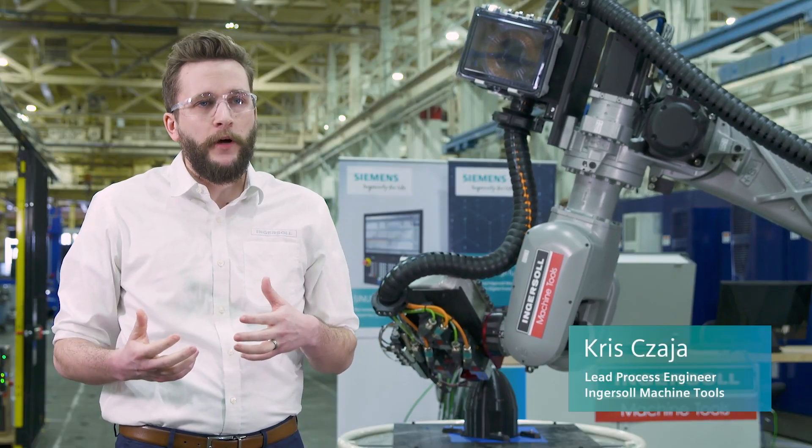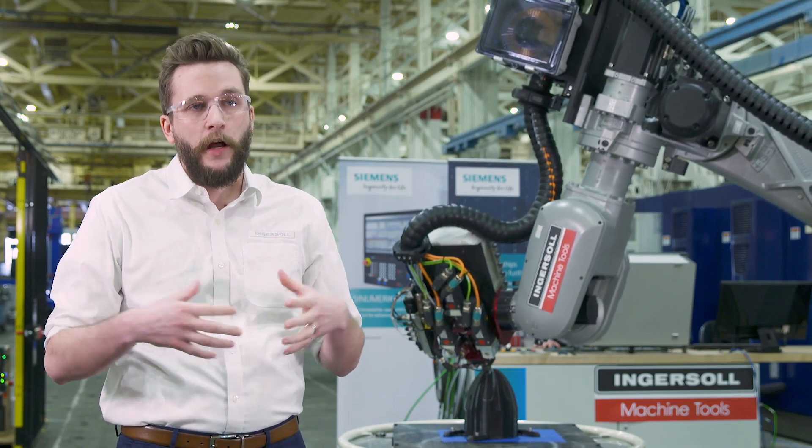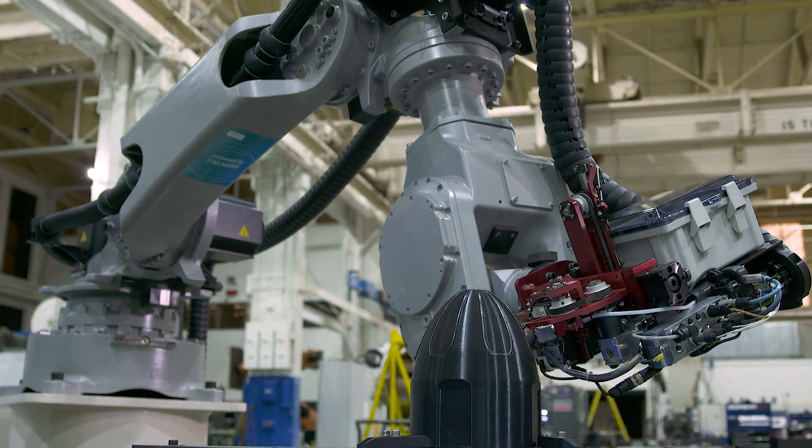Ingersoll offers two different robotic products. One is what we call a standard, and the other is what we call inverse robotic solutions. Typically standard robotic operations are better for larger components, and smaller parts really lend themselves well to this inverted process because it's very agile and very fast.